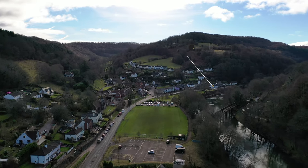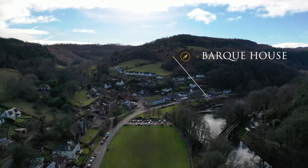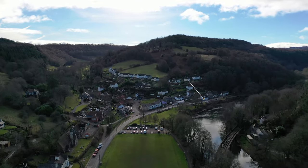The village is situated on an attractive stretch of the River Wye and boasts an active village community, as well as the benefit of an excellent primary school, church, village inn and shop.